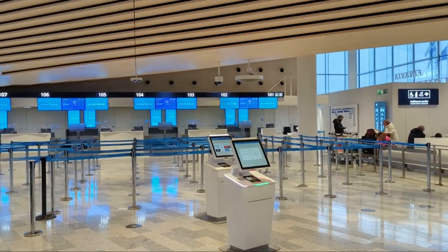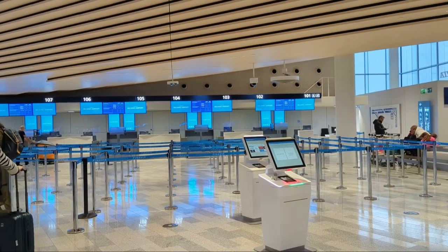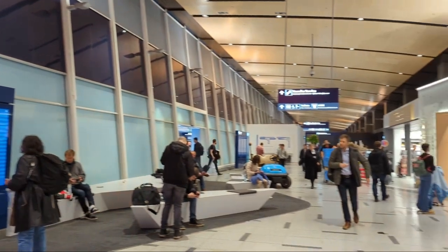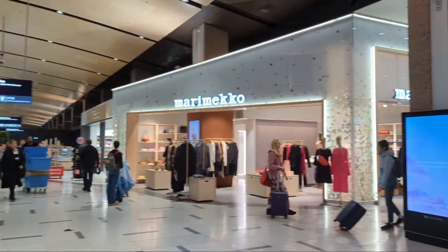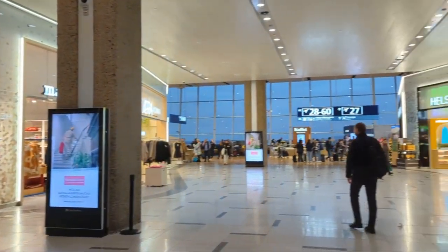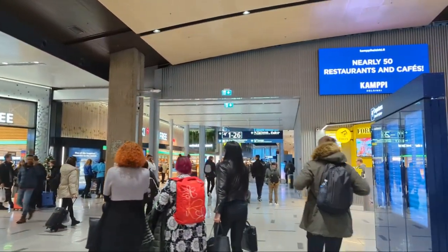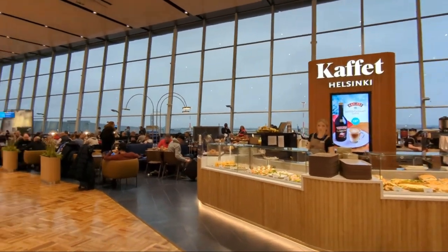The Departures Hall features plenty of self-service kiosks to check in and print your own bag tag. When you come through security, you are not funnelled directly through a duty-free area like in so many airports — instead, the passenger is given the choice of where to go and how to spend their time.